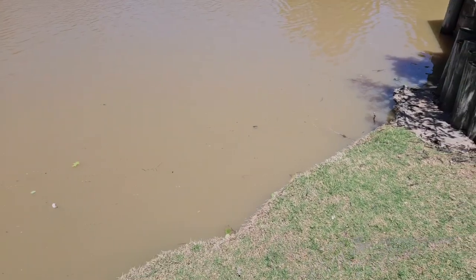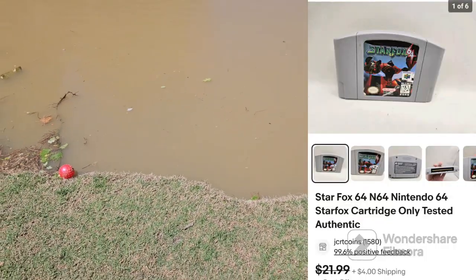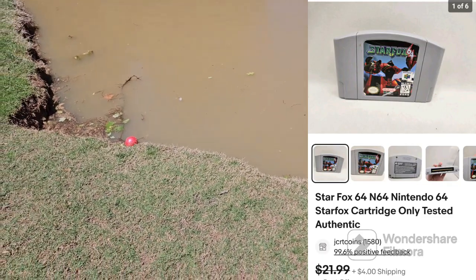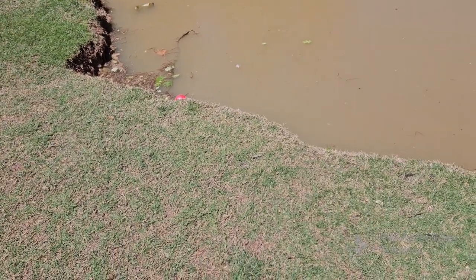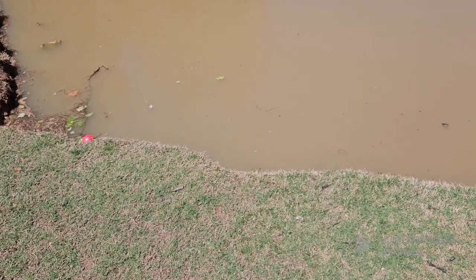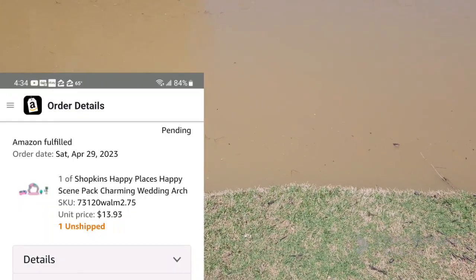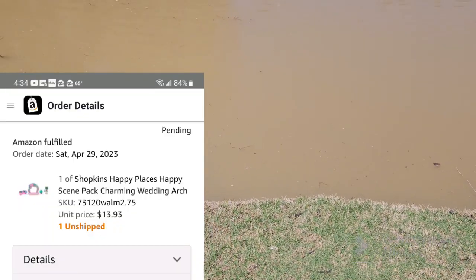Next up, Star Fox N64. I paid like $5 for it — came out of the same lot that the PS1 came out of — so it's free to me once the PS1 sells. That one sold for like $25. The Shopkins Wedding Arch sold on Amazon. I paid $2.75 at Walmart and sold for $14.